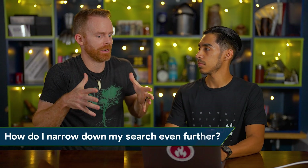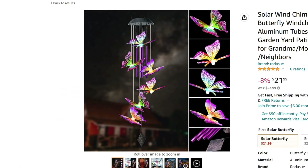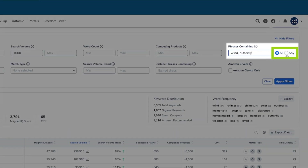What if I really want to narrow down even more? Let's say you want to differentiate and not just have a generic wind chime. One thing that's been trending lately is butterfly-specific products. We can type in 'butterfly' here to see if there's any demand for that. So now it has to have both 'wind' and 'butterfly.' We've got two options — all or any. We'll leave it as 'all,' which means results must include both the word 'wind' and 'butterfly.' If I did 'any,' it could be either or.